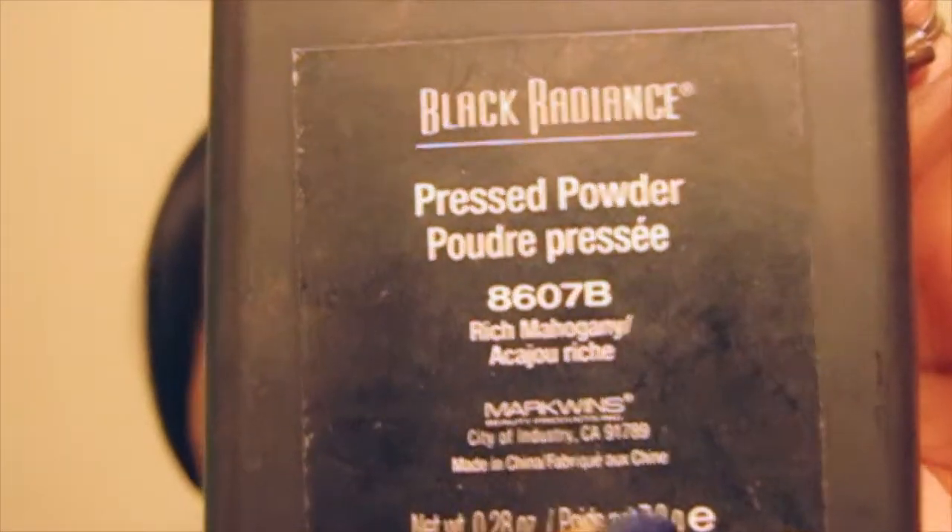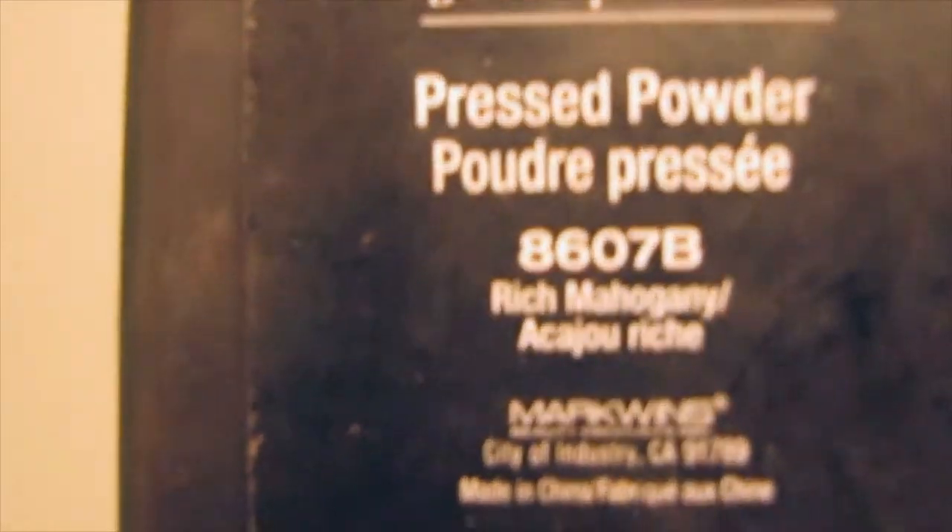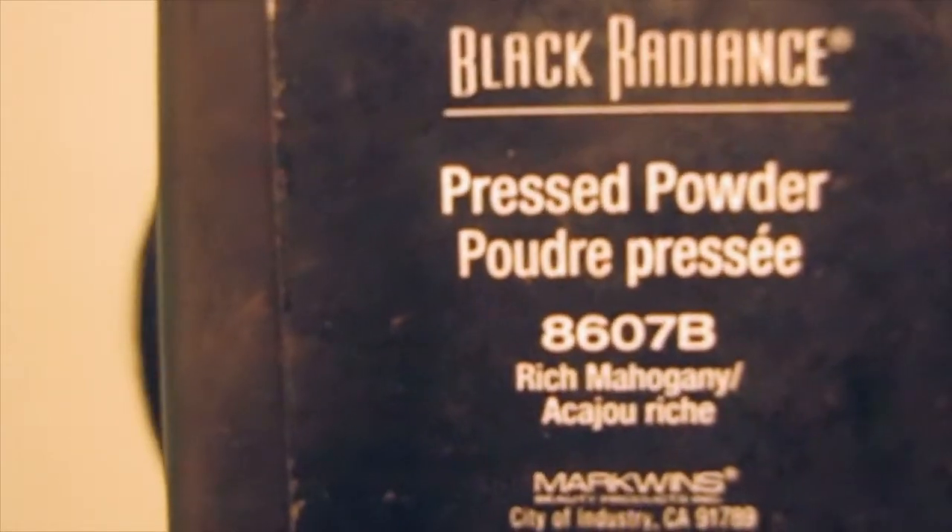I just wanted to help girls out who are struggling to find contour products, because I've been so frustrated — feeling like there's nothing out there for me. I want that contour highlight look because I just think it's so pretty. So please go out and buy that if you're a woman of color at my complexion.